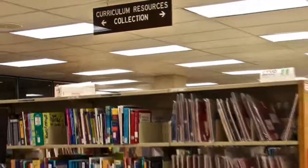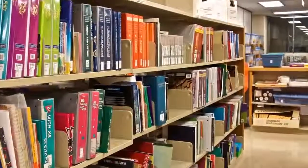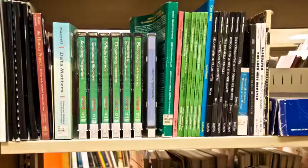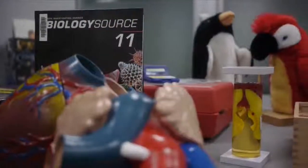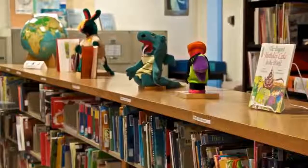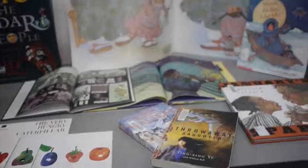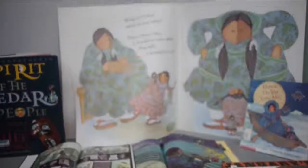Materials on the third floor of the OISE Library support teaching in the K-12 classroom. The Curriculum Resources Collection includes everything from textbooks to curriculum guidelines, activity kits, DVDs, lesson plans, teacher's guides, and even puppets. You'll also find our amazing children's literature collection, which includes everything from big books for group reading to graphic novels to dual language books for English language learners.